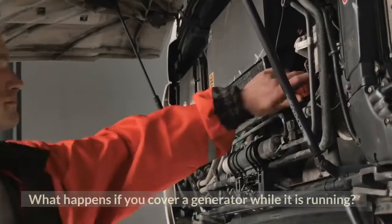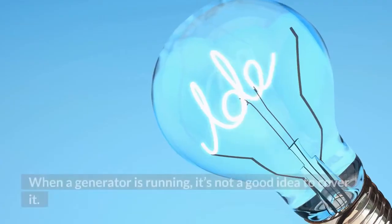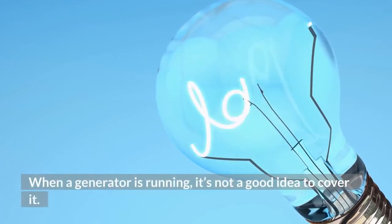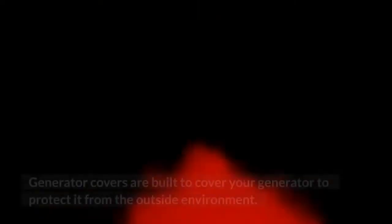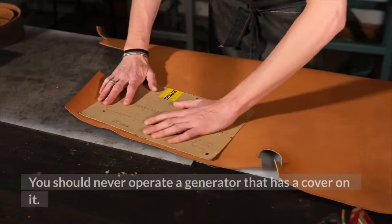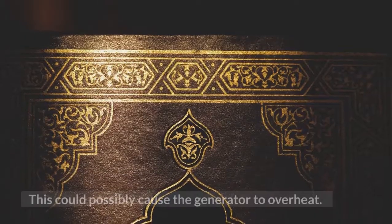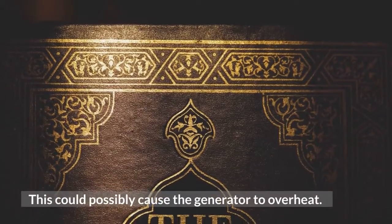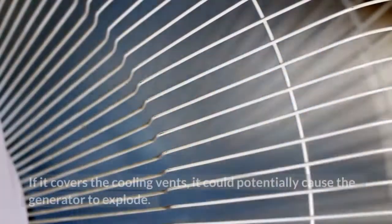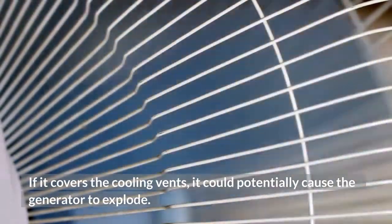What happens if you cover a generator while it is running? When a generator is running, it's not a good idea to cover it. Generator covers are built to cover your generator to protect it from the outside environment. You should never operate a generator that has a cover on it. This could possibly cause the generator to overheat. If it covers the cooling vents, it could potentially cause the generator to explode.